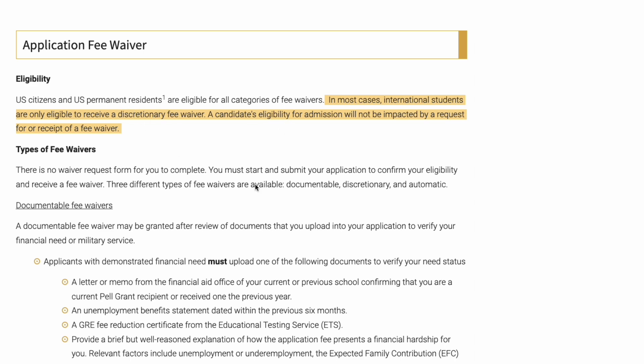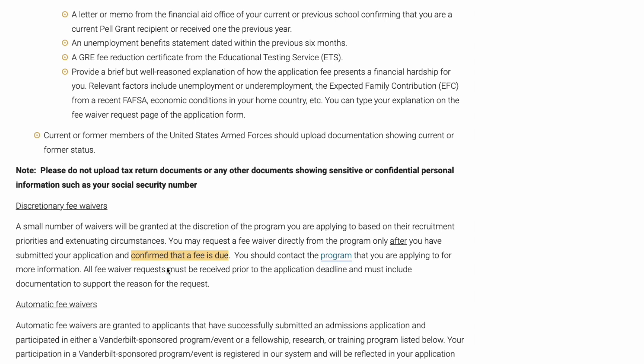We are going to look at the discretionary fee waiver process. What you need to do is apply for the program, and when you get to the part where you have to submit your application and it shows a fee, you contact the program you're applying for and ask for a fee waiver. Some programs automatically waive the application fee, so when you're applying for those, you do not have to pay. For programs that do not waive it, you will need to request the fee waiver.